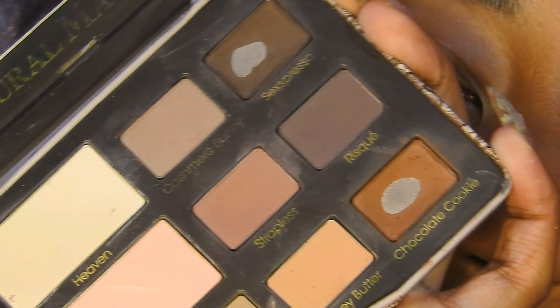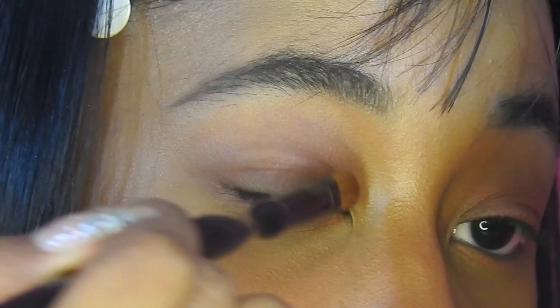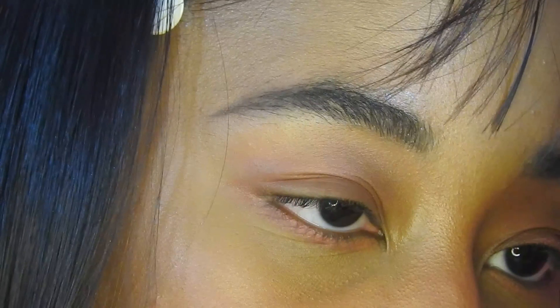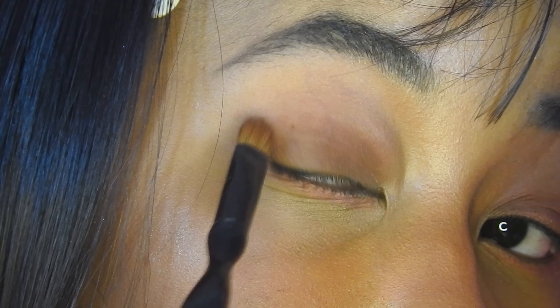Now I'm going into the Too Faced Natural Matte palette. I'm taking Chocolate Chip Cookies and putting that basically all over my lid, starting off with a smaller brush and then going in with a bigger blending brush just to blend everything out and make it more smoky and neutral.